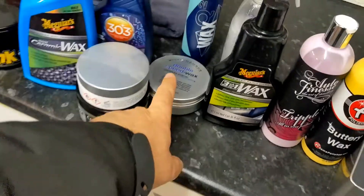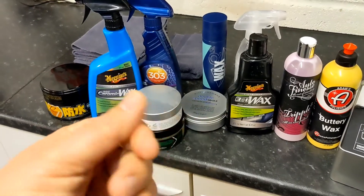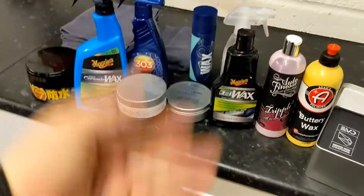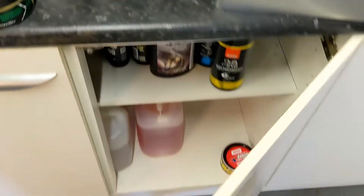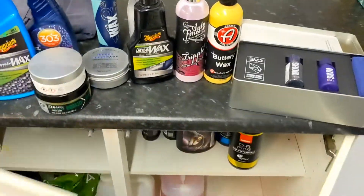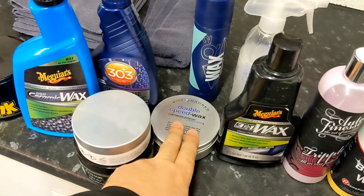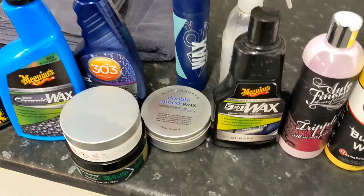Modern day waxes like this Bilt Hamber Double Speed have other things blended into them — other materials — so they can reinforce the wax. They can add hydrophobicity, like hydrophobic polymers, so it can bead more and make the car easier to dry. There are very few old school organic waxes, like this Zymel Glaceur, which is an old school wax — it's kind of an oil and wax rather than all these modern ingredients. The difference is that if you don't use organic oils in the mix, the wax will generally resist detergents a bit more and last a bit longer.